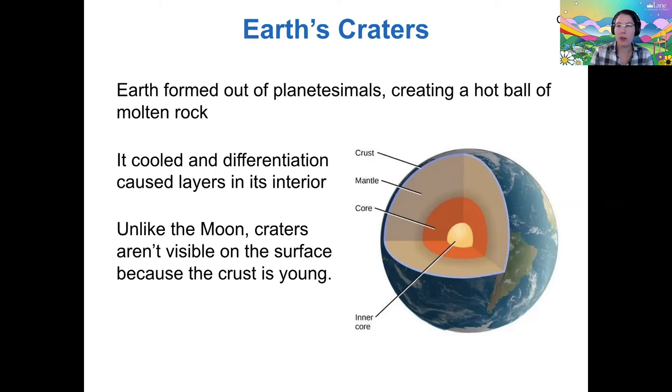The moon, as we know, if you look at the moon, you see the man in the moon, or some cultures see other patterns like the rabbit in the moon. That is because the moon is heavily cratered. But on the Earth, there aren't quite as many craters as there are on the moon, and that's simply because some of them have been destroyed by the crust being reformed.